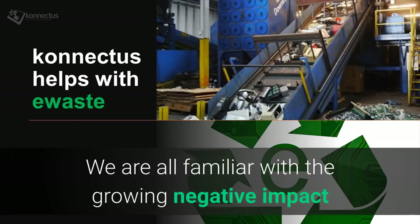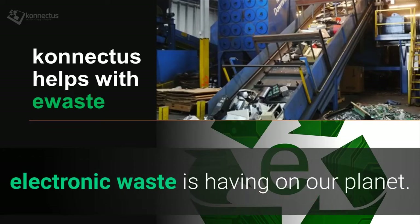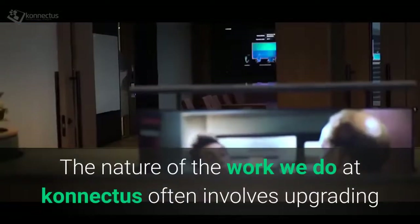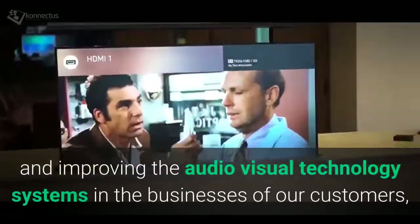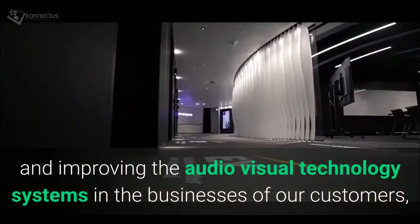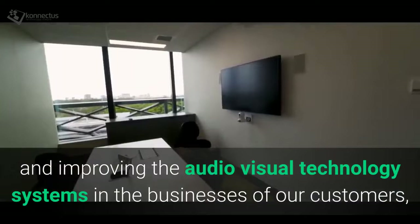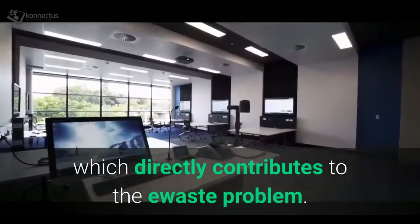We are all familiar with the growing negative impact electronic waste is having on our planet. The nature of the work we do at Connectus often involves upgrading and improving the audio-visual technology systems in the businesses of our customers, which directly contributes to the e-waste problem.